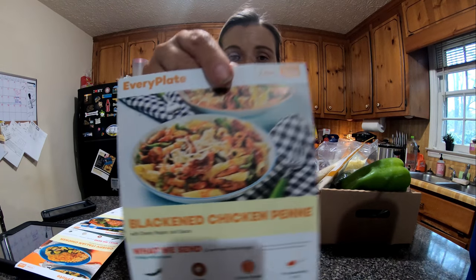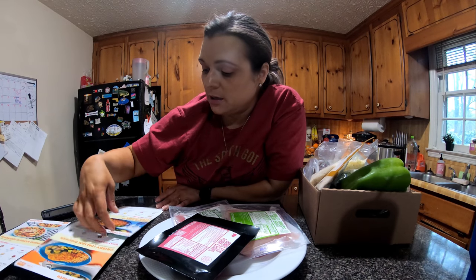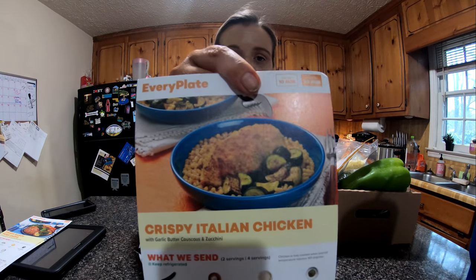For this week we got blackened chicken penne, crispy ranch pork chops — side note, I don't eat pork — and crispy Italian chicken with garlic butter couscous and zucchini. Since the meals came with two servings each and there are four people in my household, we're going to fix all three today at one time. I don't eat pork, but everyone else in the house does.